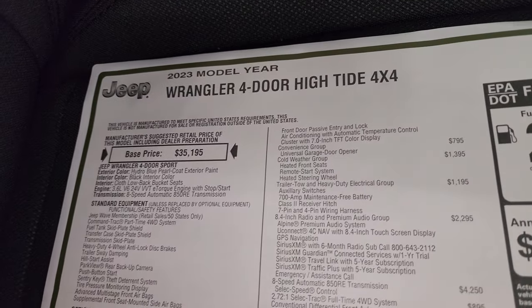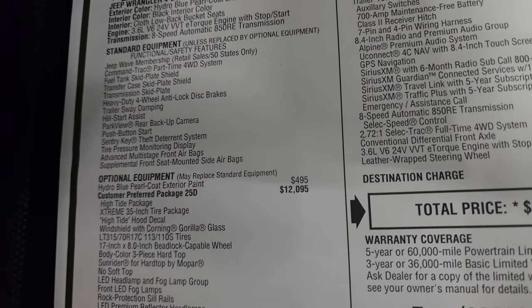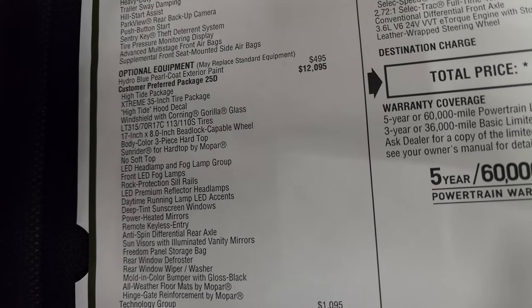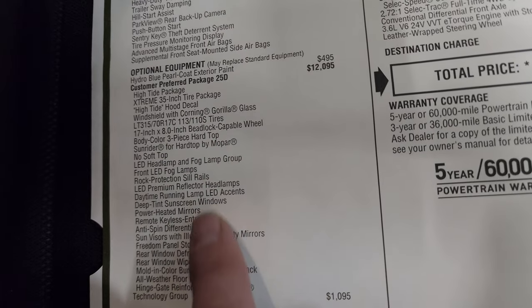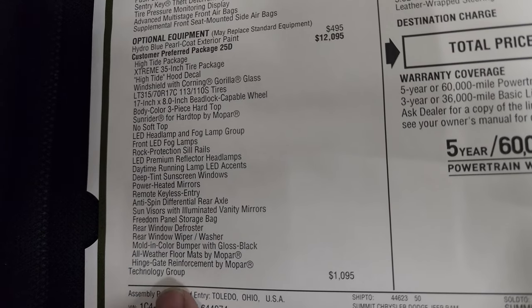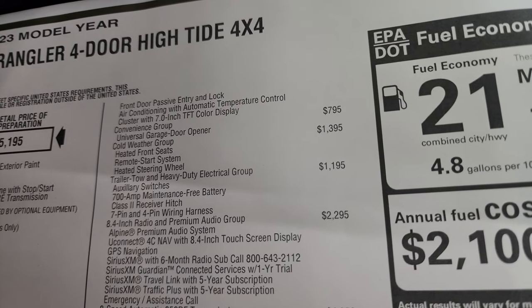So this is the 2023 four-door High Tide. Everything on your left is standard equipment — the 3.6 liter with the eight-speed automatic transmission. Optional equipment starts with Hydro Blue Pro Coat, one of my favorite colors on the Jeeps, at $495. Customer preferred package 25D, which is the High Tide package, is $12,095. Everything you see here is part of that High Tide package. The technology group is $1,095, giving you front door passive entry and lock, automatic temperature control air conditioning, and the seven-inch TFT color display in the instrument cluster.